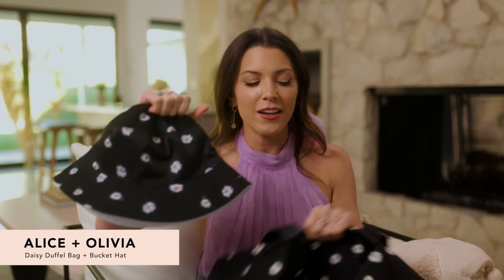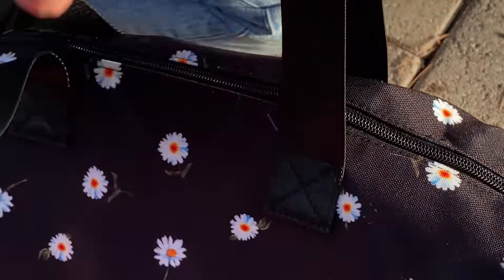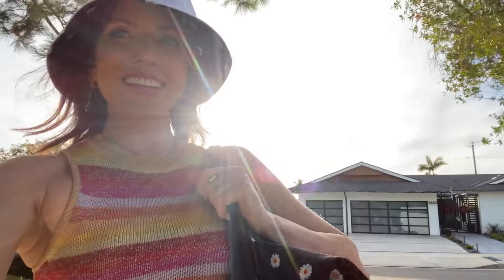It's spring, so we had to bring back the Alice and Olivia Daisy Print Duffel Bag and Bucket Hat — so cute! This is the perfect weekender bag; you can fit everything you need in here. It's got a long strap that is removable. We've seen tons of celebrities wearing this — Dua Lipa, Justin Bieber, Missy Elliott.